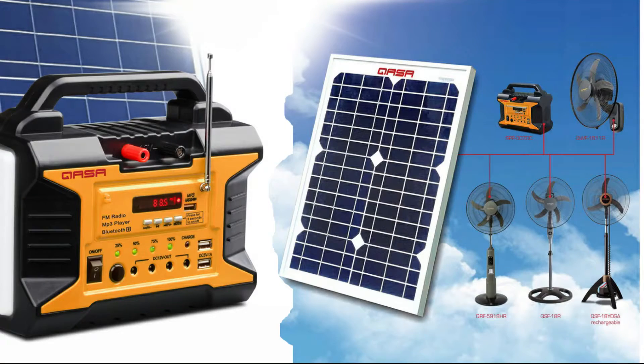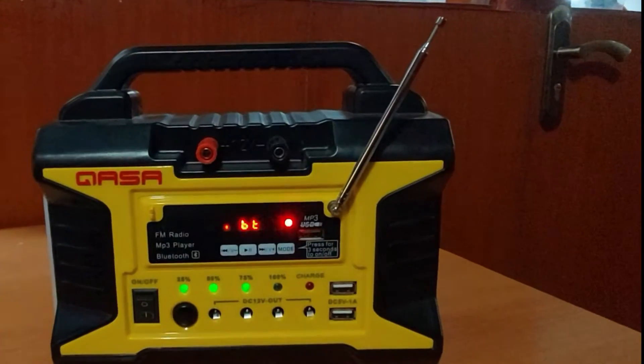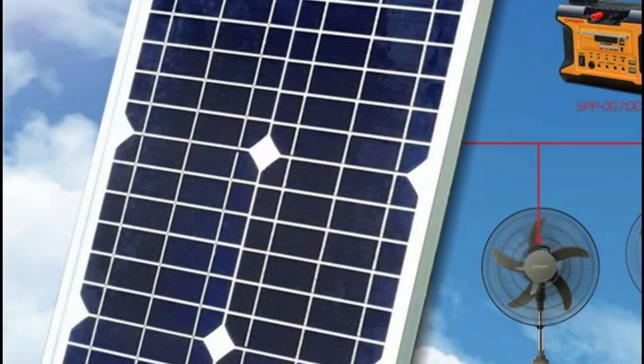This is the KASA Multi-Purpose Solar Power Portable, SPP007DC. It is suitable for all DC 12-volt light appliances. You can use a 10-watt or 15-watt solar panel to charge this device. We recommend the KASA QSP20W15 solar panel for charging.